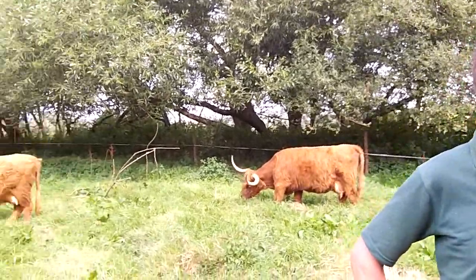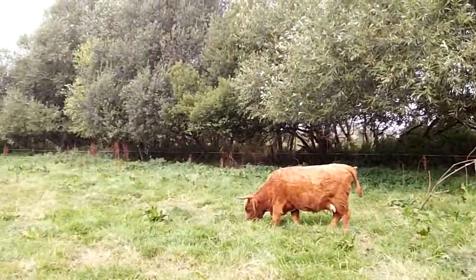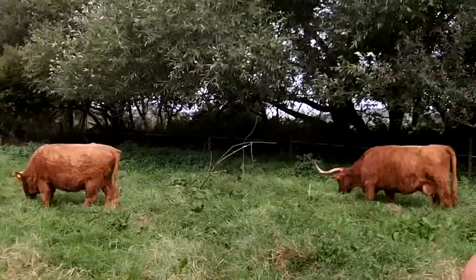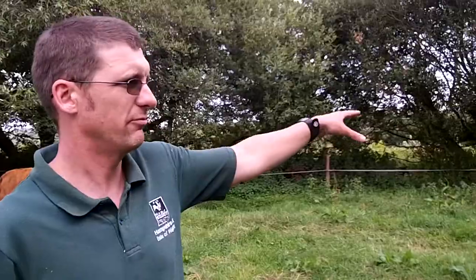My name is Jamie Marsh, I'm the Reserves Officer for the Hampshire and Isle of Wight Wildlife Trust, and this is our Sandown Meadows Nature Reserve. What we have here is 18 hectares of floodplain meadow in the East Yar Valley, and behind us we have the Eastern Yar River running through.